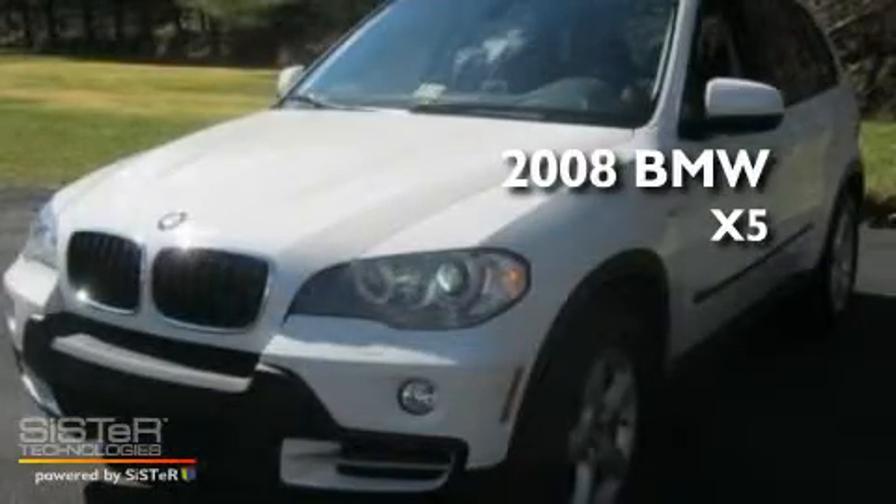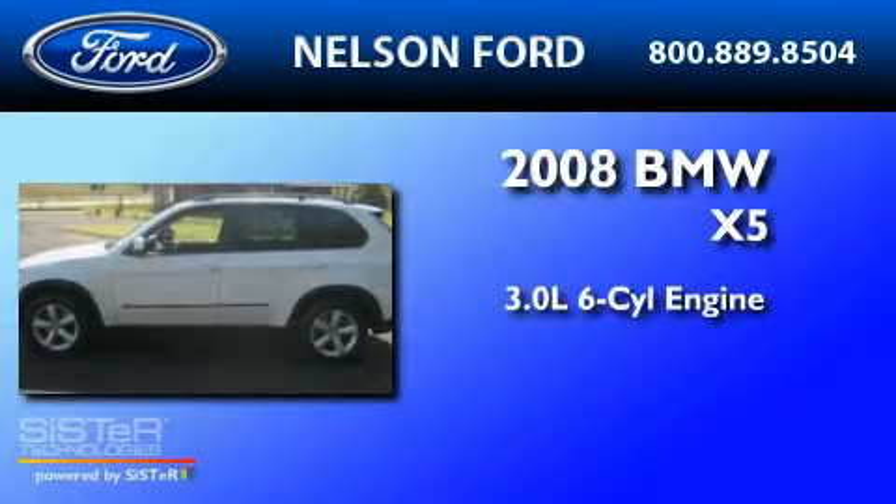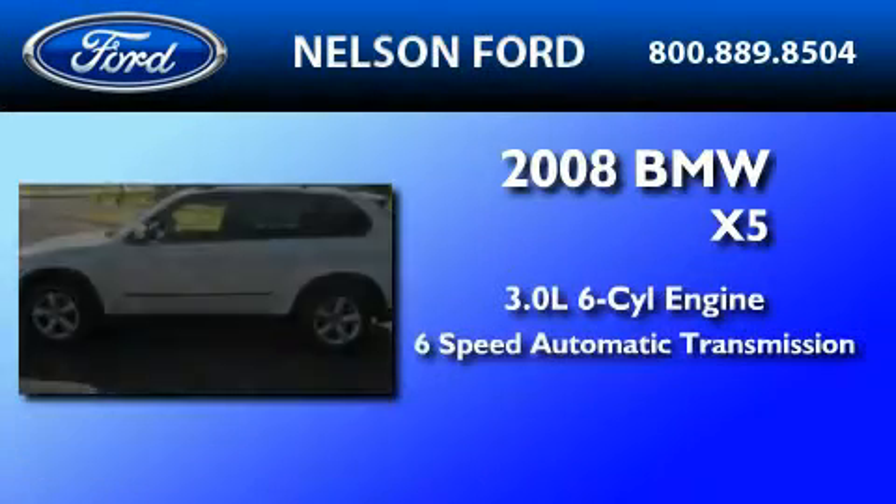This is a 2008 BMW X5. It features a 3.0 liter 6-cylinder engine and a 6-speed automatic transmission.